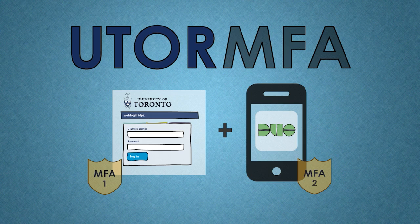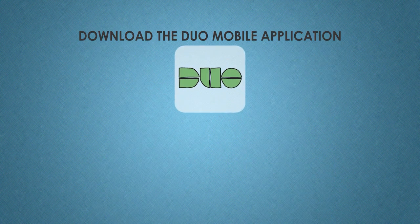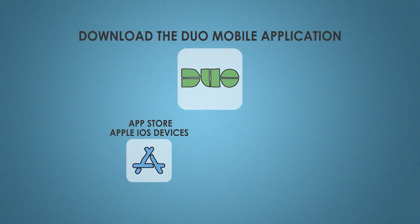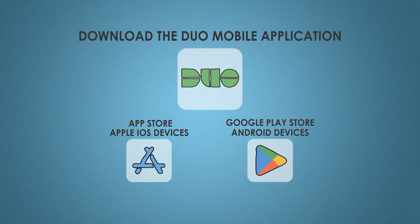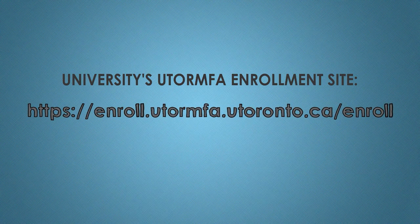The new service is extremely easy to set up and use. Simply download the Duo mobile application through the App Store for Apple iOS devices, or from the Google Play Store for Android devices. Once installed, go to the university's enrollment site on a laptop or desktop computer and follow the instructions to register your device.